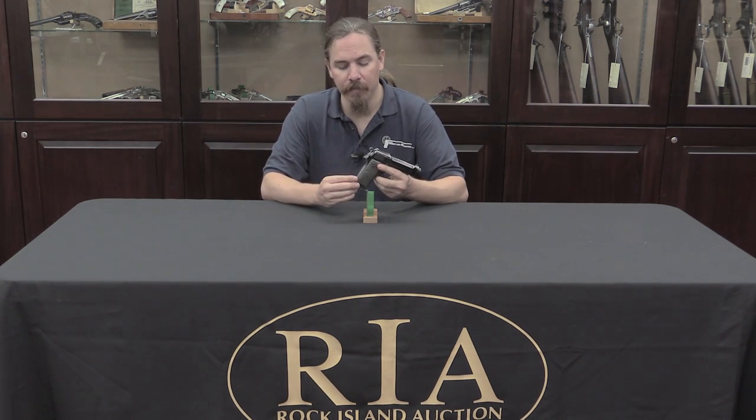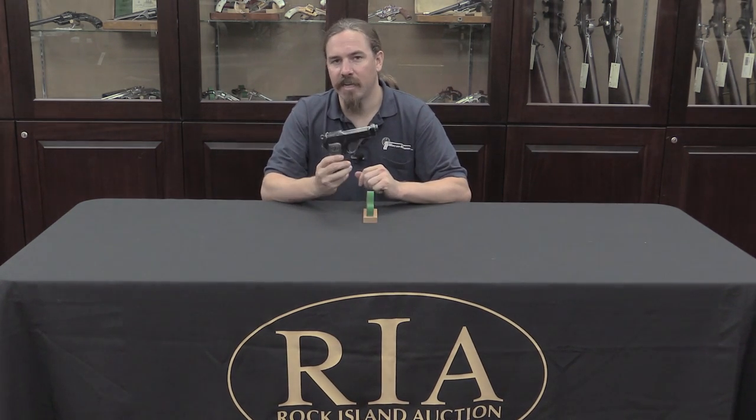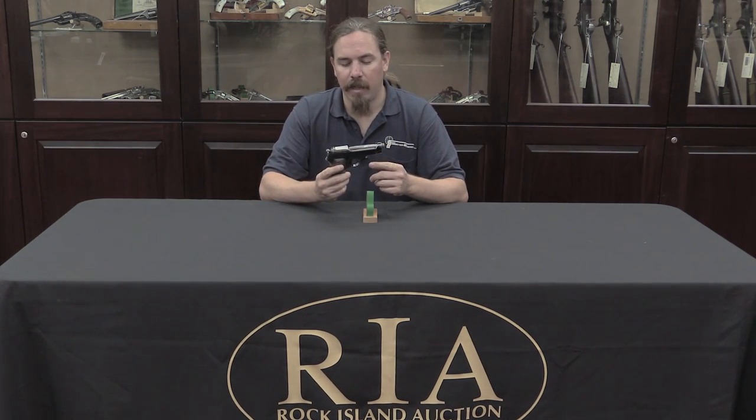Beretta decided to have basically matching models — slightly different size — of each gun in .32 and 9 Glicenti. 9 Glicenti was the Italian military standard cartridge at the time, or one of them. It is identical in dimensions to the 9mm Parabellum 9x19, but loaded substantially lighter — about 30% lighter. Beretta claimed that these could safely shoot 9x19 ammunition, 9mm Parabellum, and that really just isn't true.